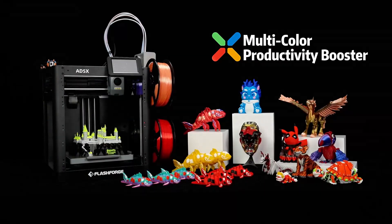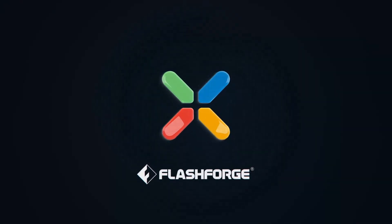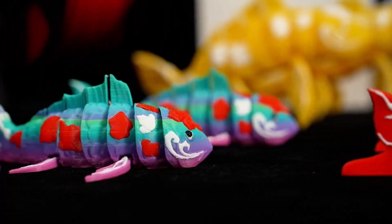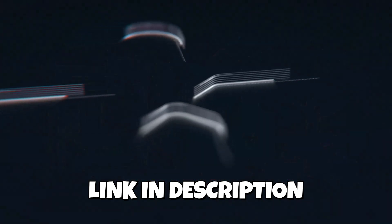The 220mm³ build space is more than enough for most home and hobby projects. This printer fits comfortably among the best 3D printers of 2025, especially for creators who want multicolor printing that doesn't feel complicated or finicky.